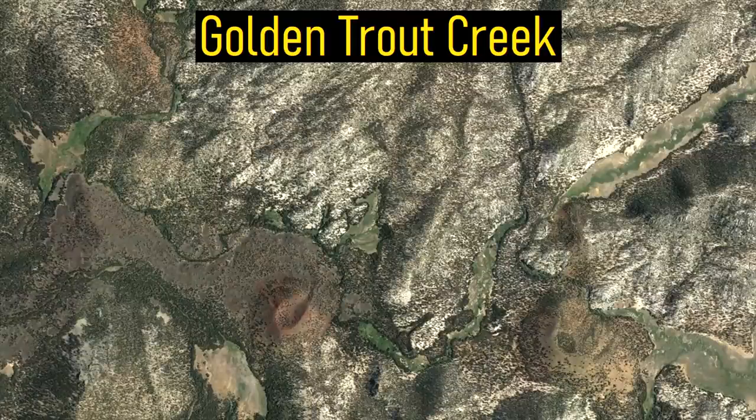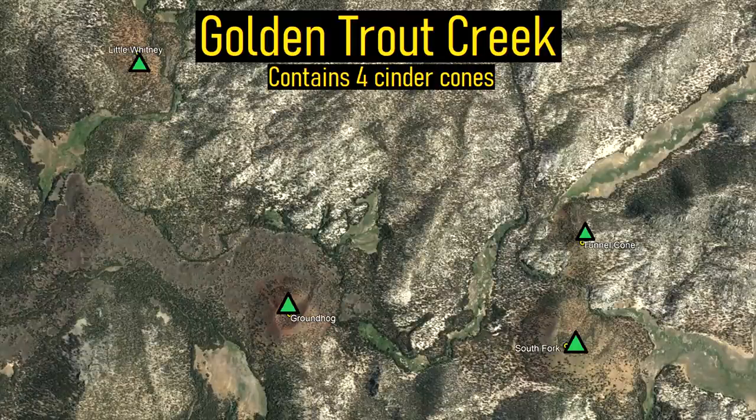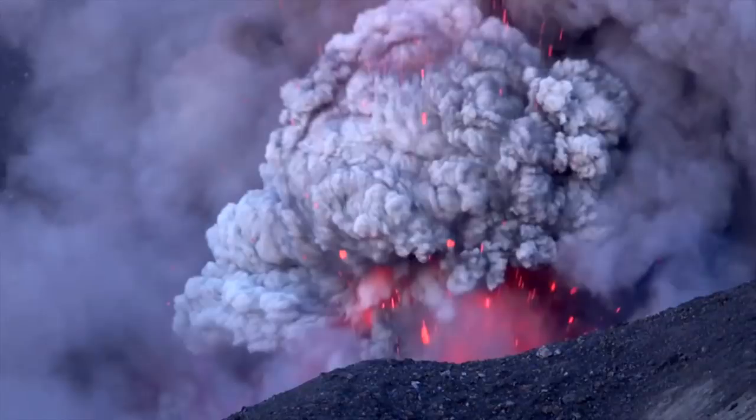The Golden Trout Creek volcanic complex contains a group of four moderately sized volcanic cones called cinder cones. These cinder cones each form through a mildly explosive prolonged eruptive series.